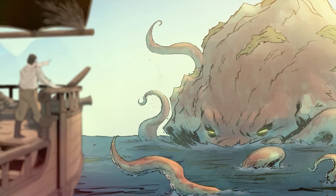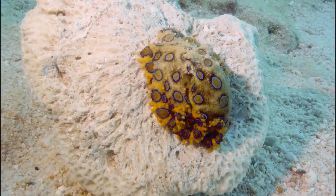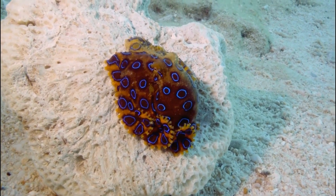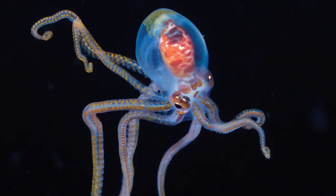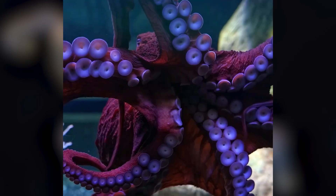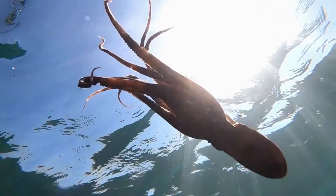Did you know that octopuses have three hearts? Two of these hearts pump blood to the gills, where oxygen is absorbed, while the third heart distributes the oxygenated blood throughout the rest of the body. Interestingly, when an octopus swims, this third heart stops beating, prioritizing energy for movement. This explains why they prefer crawling over swimming, conserving energy for more critical activities like hunting or escaping predators.